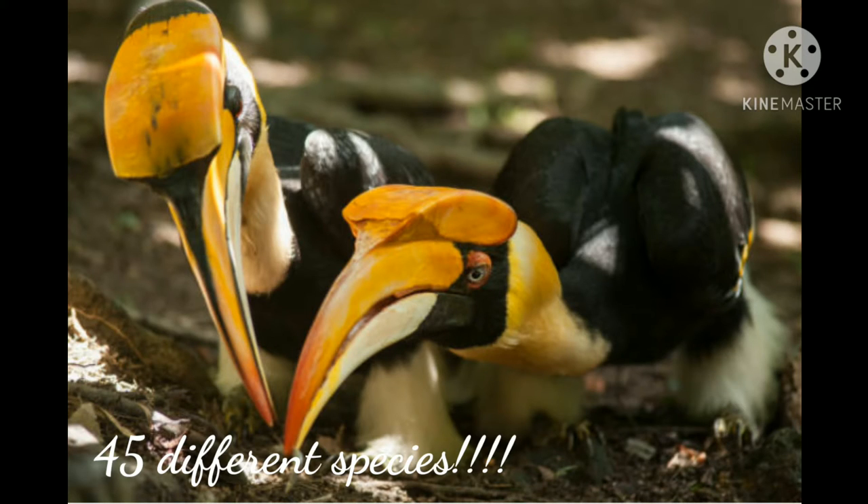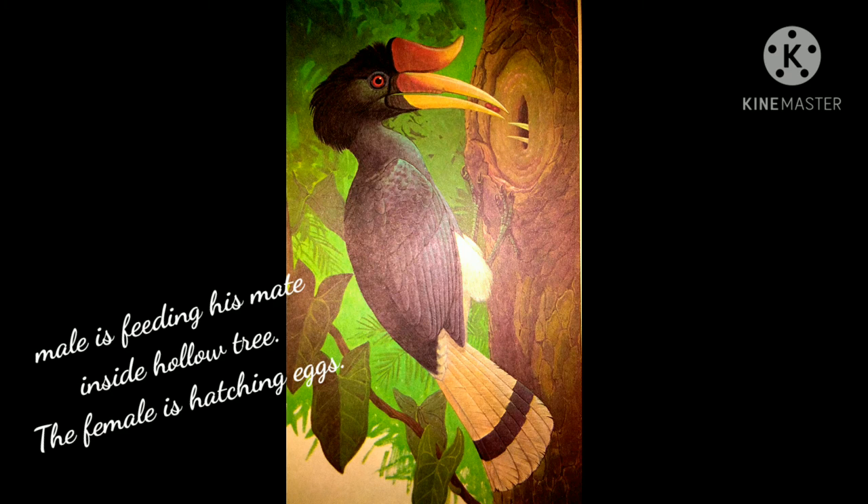Most hornbills build their nests in a hollow tree. The male bird imprisons the female inside her nest by walling her in with dried mud while she hatches the eggs and cares for the young until they can fly. He leaves a small slit in the mud wall,